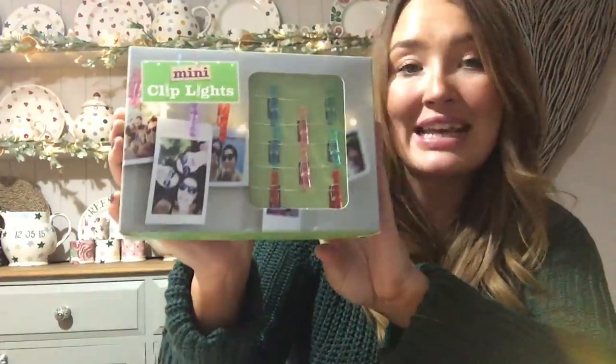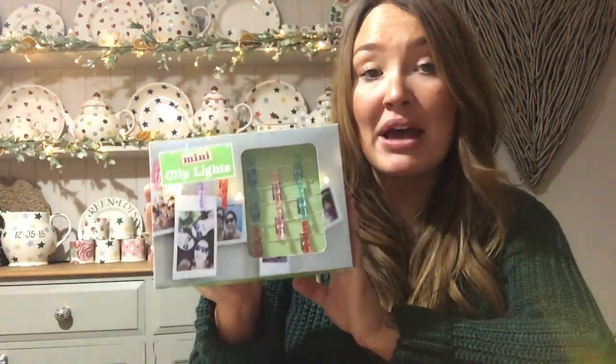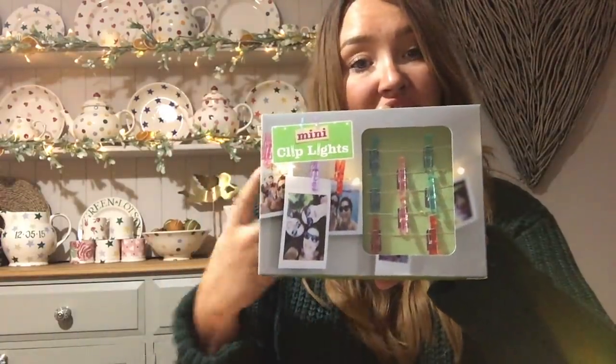I also picked up this - these were two pounds, from the two pound section. I still think they're very good value. These are for Millie - they're the mini clip lights, a set of string lights with bright coloured pastel clips on them. Now she does have an Instax camera, and if that's on anyone's Christmas list these will be perfect. You get eight clips on there and these light up. I thought these would be really cute in any teenager's room - how cute for two pound. She's going to hang all her little Instax pictures up in her bedroom with pictures of her and her friends.